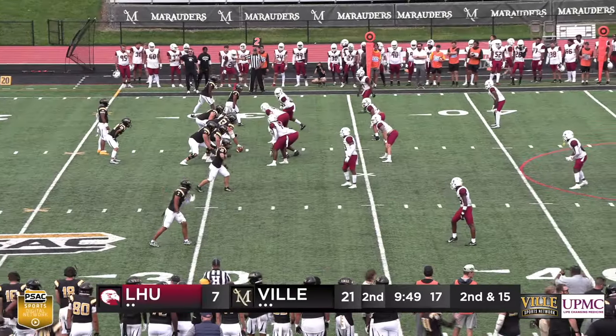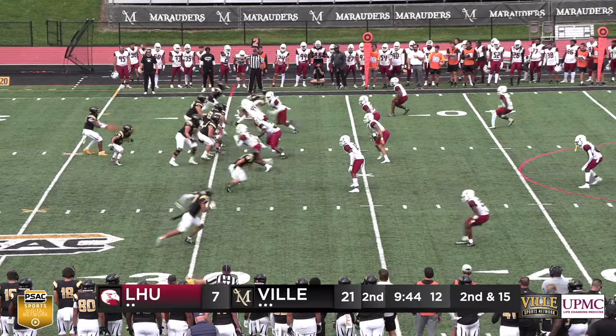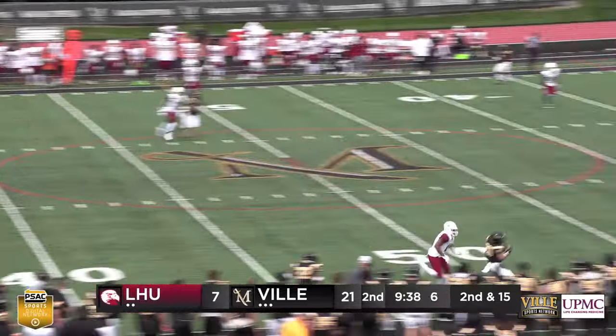Right now they have responded. Millersville with 50 rushing yards so far in the game, still pretty early in the second quarter. Footman scrambles, avoids the tackle on the near side and passes.